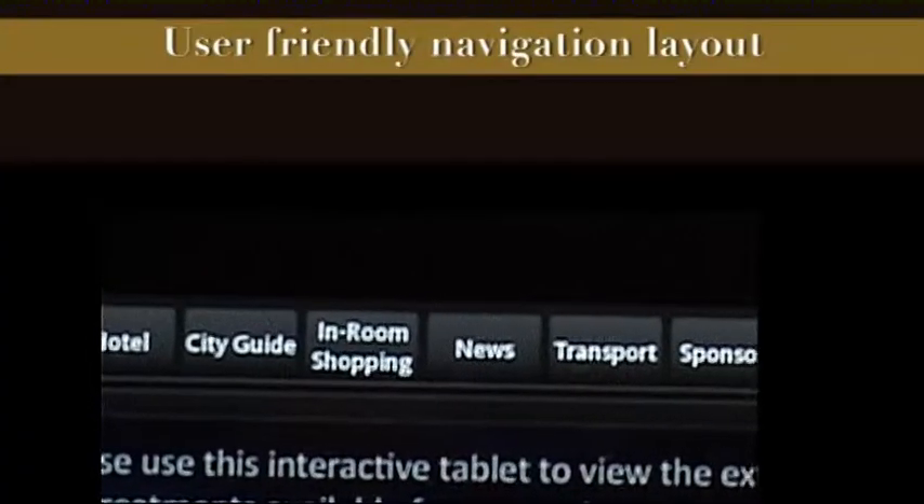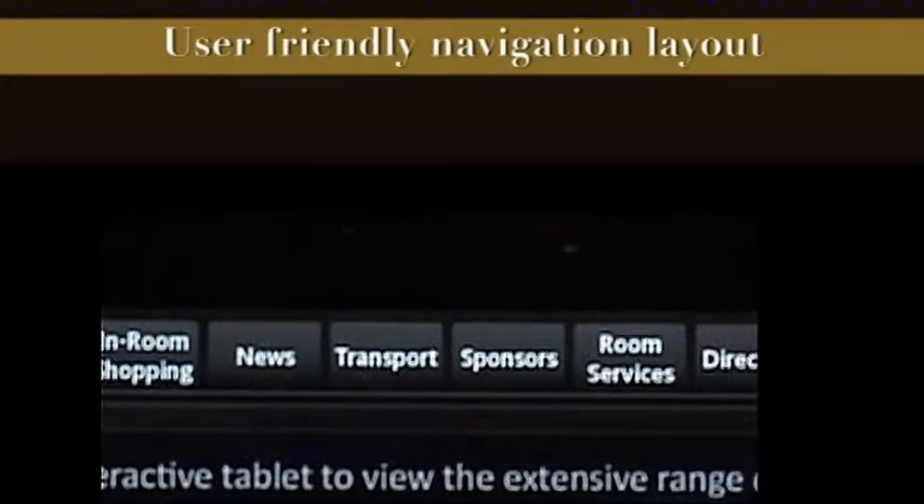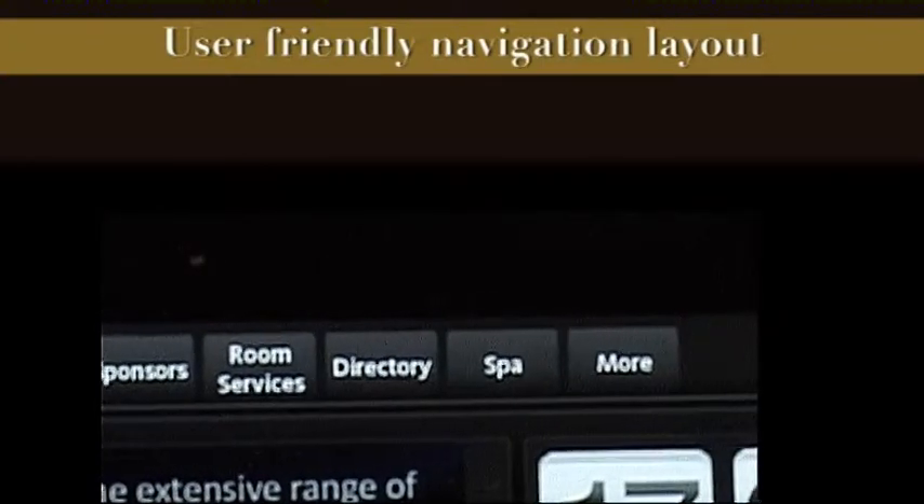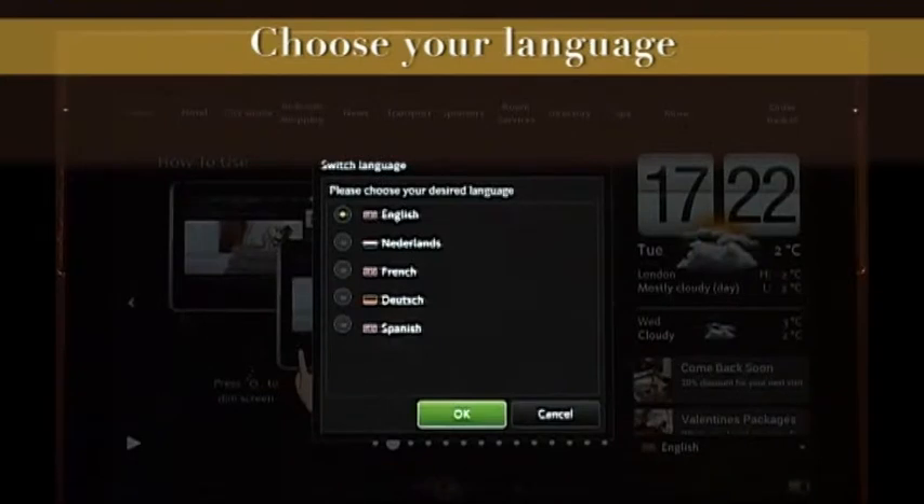The navigation bar at the top of the eMenu is visible at all times, which allows the user to navigate quickly. The hotel guest can choose the operating language for the eMenu, a feature that is greatly appreciated by international guests.